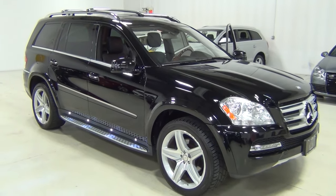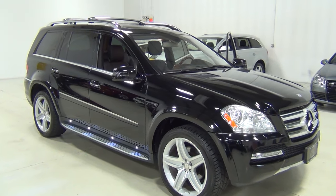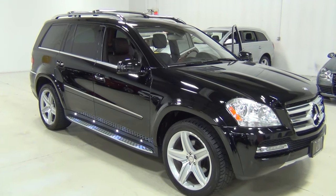So this is our 2011 GL550. Thank you very much for watching our video. If you have any questions, feel free to call us. Thanks, Kathryn. Appreciate it. Bye-bye.